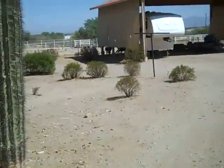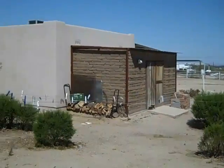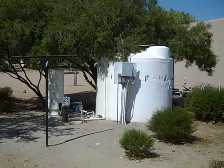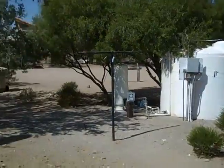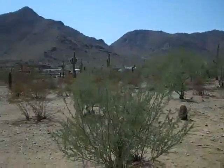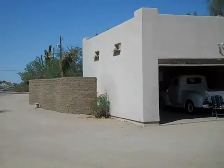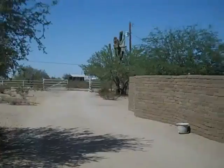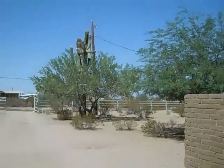There's a saguaro cactus. This property does have a well on it, and I believe it also has city water — the well isn't working right now, it just has a few minor things that you need to do to it, but they do have city water. Another side of the house here. Let's just walk around down by the driveway. Large saguaro.